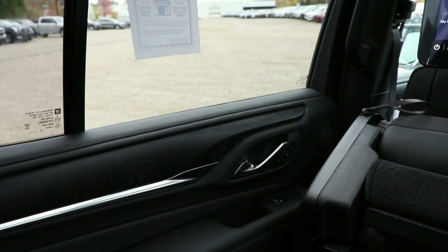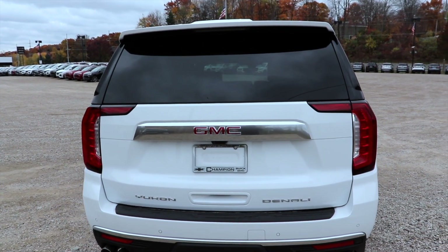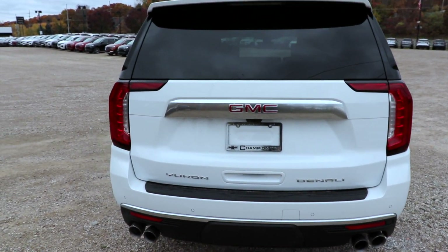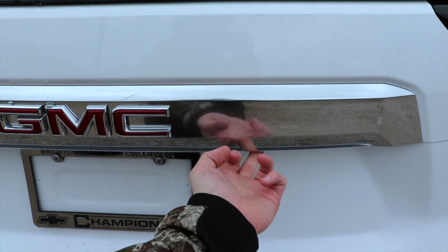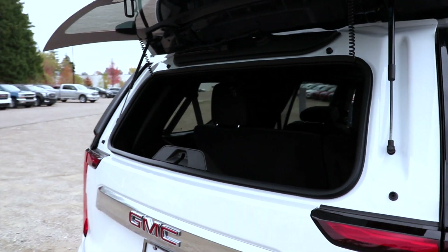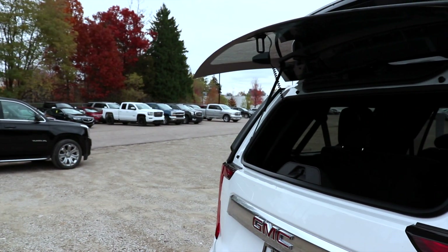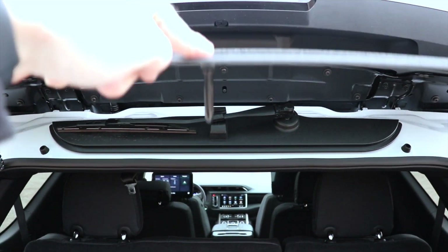Let's take a look at the back and see how much cargo space we have. There are a couple ways to open the trunk: the key fob lets you open just the rear glass or the trunk altogether. To open just the rear glass, come to the right of the C in GMC, push the button, and it will unlock, giving you access to the back. So if you're hauling lumber that sticks out farther than the vehicle, you can safely haul it. To close it, just close it by the hinge and slam it shut.